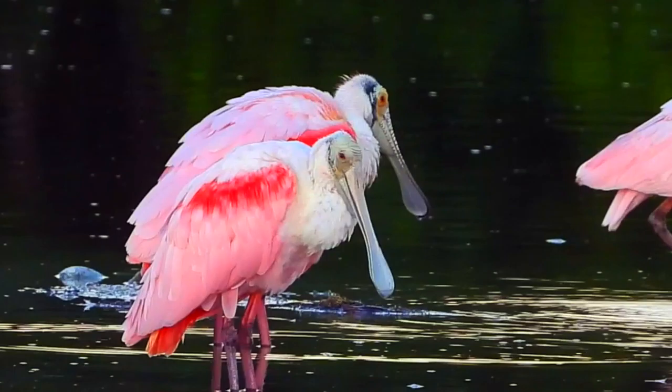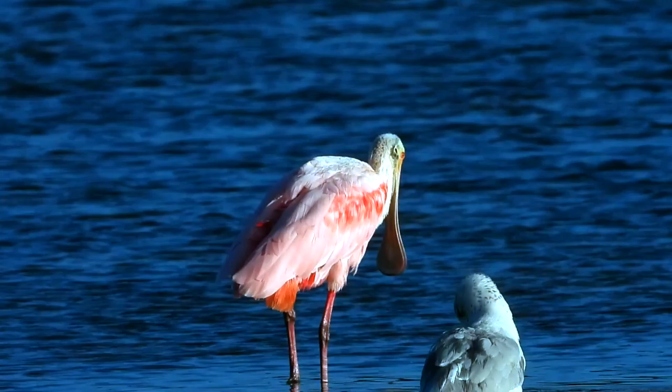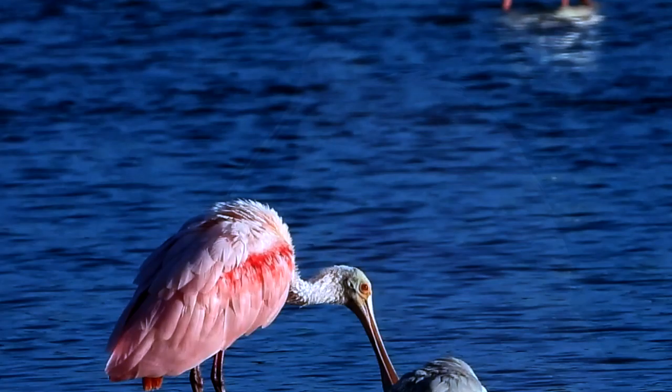And yet that very incongruity makes him all the more appealing. Oh, and let's not forget why he's named a spoonbill. I think his bill looks more like tongs or a pair of spatulas hinged together, but spoonbill will do for a goofy-looking beak that doesn't deserve more of our notice.